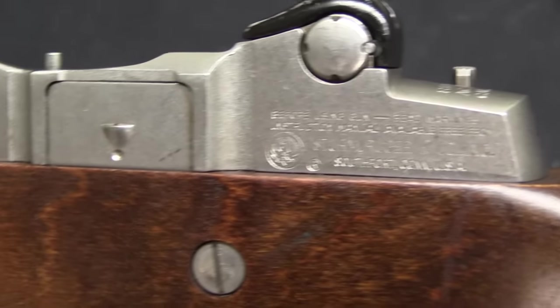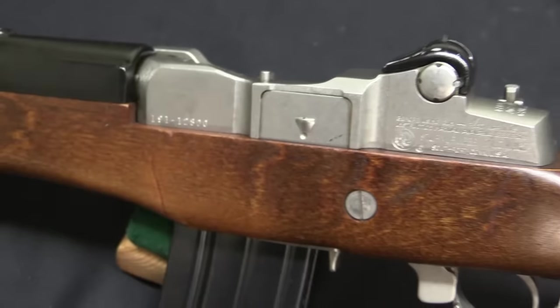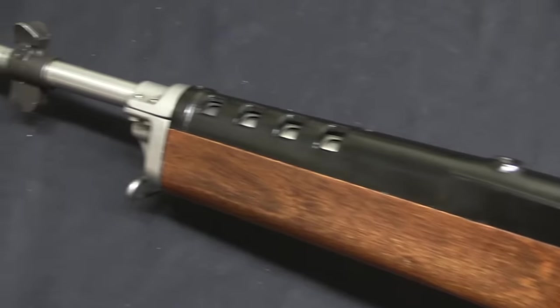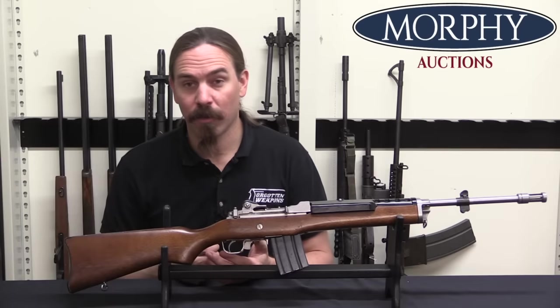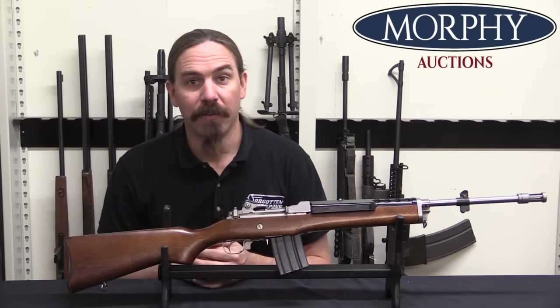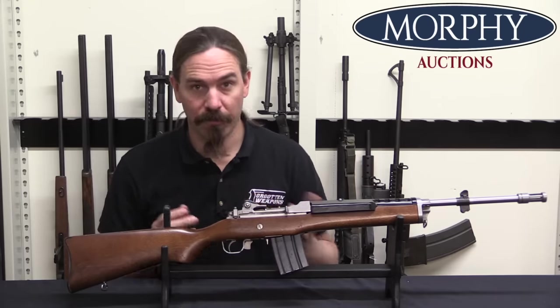There are a few variations and differences between the Mousqueton AMD and the original Ruger Mini-14 or AC-556, and that's a subject for a future video. Suffice to say, the French police agencies came to a good working relationship with Ruger, and they would buy essentially converted Mini-14s and also a variety of revolvers based on Ruger revolver designs.